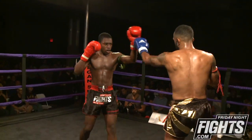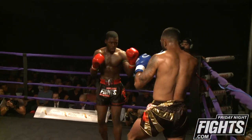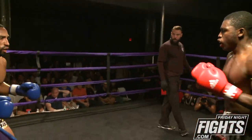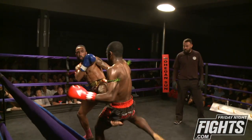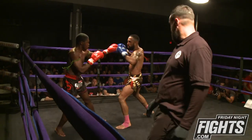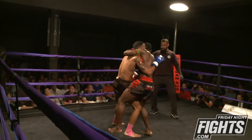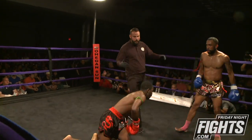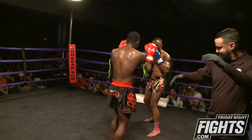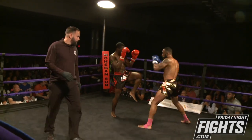Going into the third and final round. Raymond Maldonado is looking for that leg again, goes up high. Return body kick by Steven. Maldonado doing a better job of keeping his range away from the one-twos. Steven throws himself off balance a little bit there. By the third round, of course with the sweat, the ring is definitely a little bit more slippery.